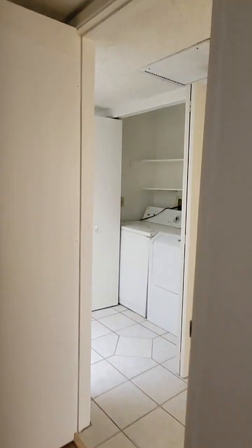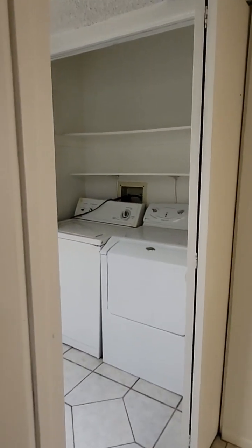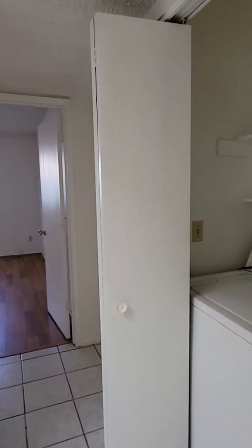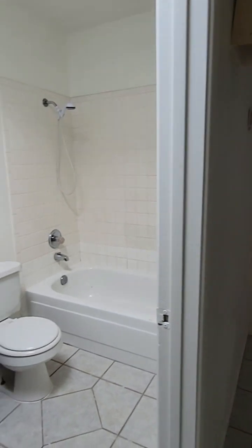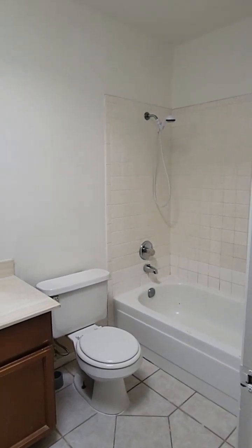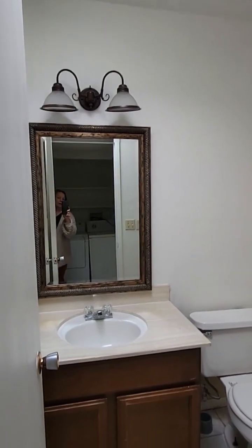Right across from the hall bathroom is your laundry closet. And then we have the hall bathroom — tub-shower combo and a single sink vanity.